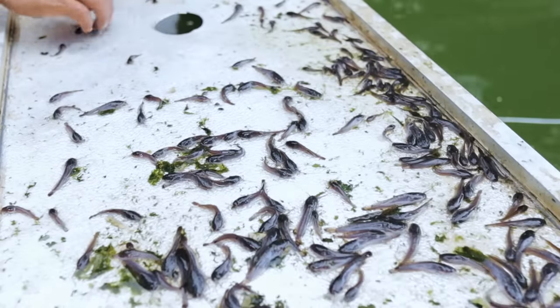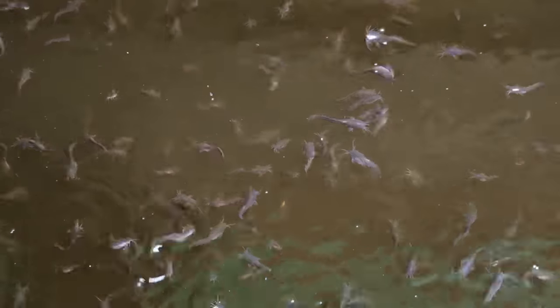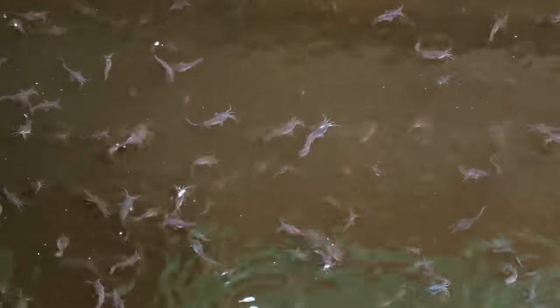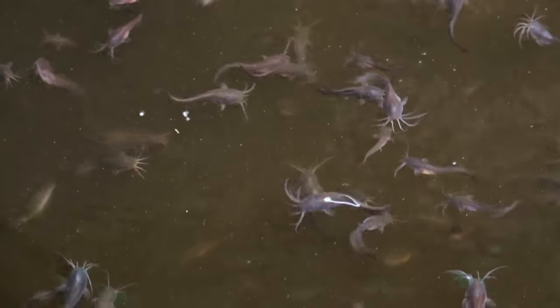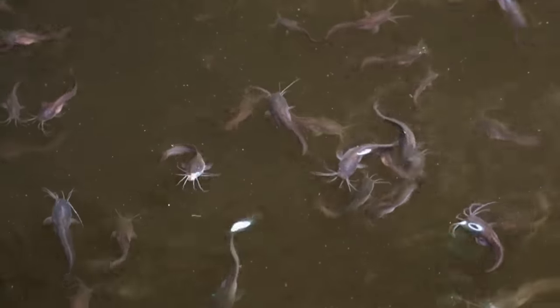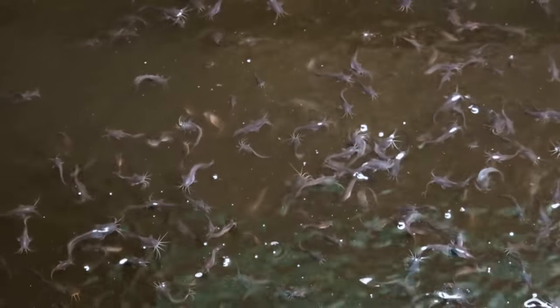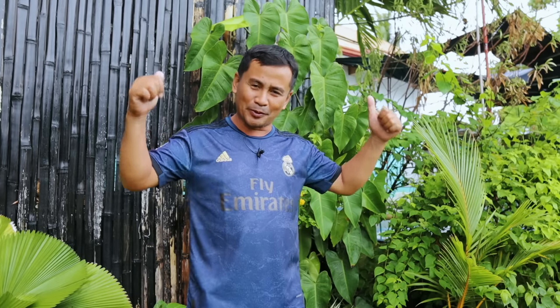I'm so happy that many people are now beginning to like catfish. They have small tanks in their backyards and they're buying hundreds of catfish from us to raise for their own food. This is what I like about catfish, so we will do these things despite the rain and be productive.